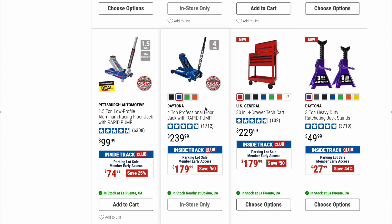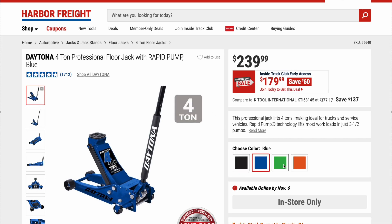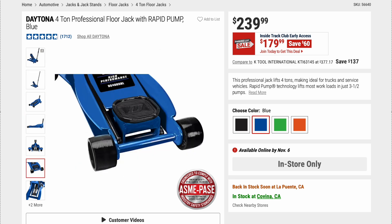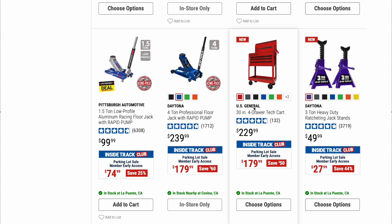I've talked about Daytona jacks plenty of times — phenomenal jacks, highly recommend them. This one is a 4-ton professional floor jack with rapid pump. Original price is $239.99, on sale right now for $179.99. You get the choice of colors, which is a pretty cool option. Really great jacks — cannot say enough about the Daytona jacks.